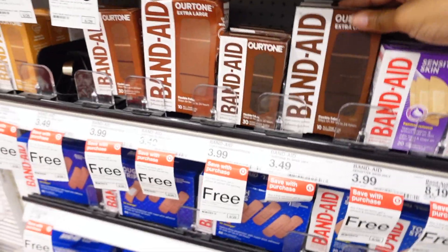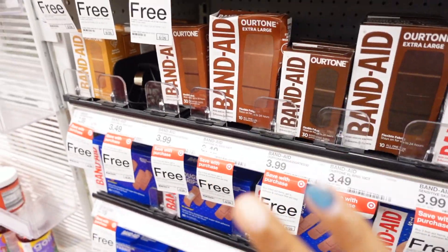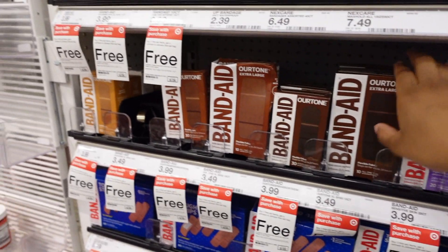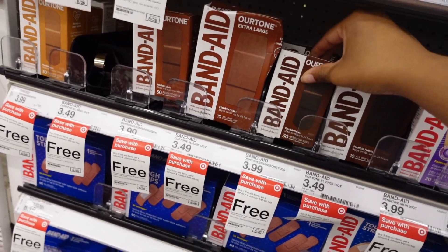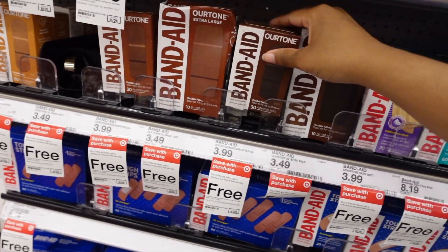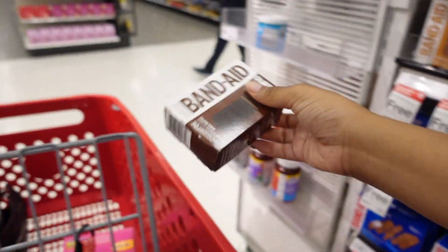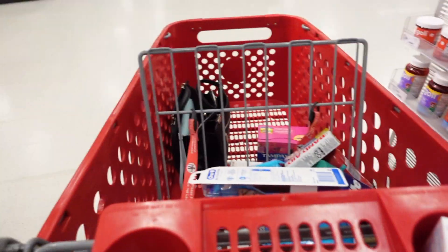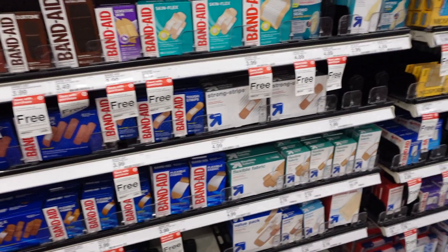They have these band-aids I've been seeing on TikTok — it's like a Black-owned brand, I think. So I think I'm gonna get these. That one's extra large, I don't think I'm ever needing extra large, so I'm gonna get this one and then this one.